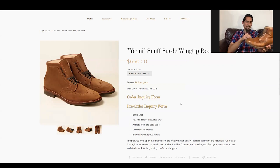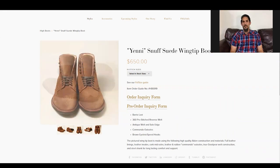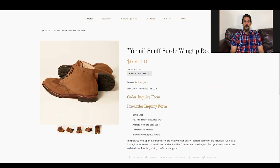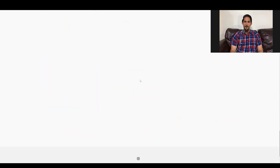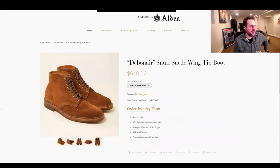What I like about their wingtips — and this is controversial — is there's no broguing on the quarter back here where the counter is. A lot of guys like to see that on a wingtip, but I like how it's just clean. It does look a little forward-heavy aesthetically, and I think that's why people typically prefer the broguing back there. But I think adding broguing back there is like too much of a good thing — there are holes all over this boot already.